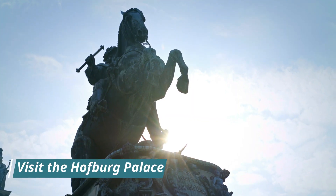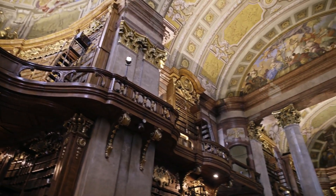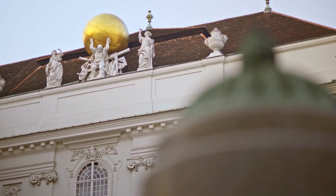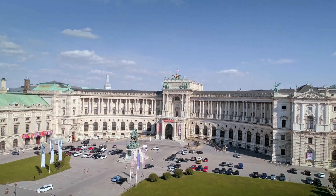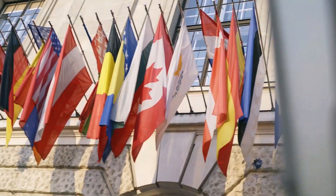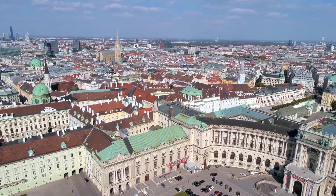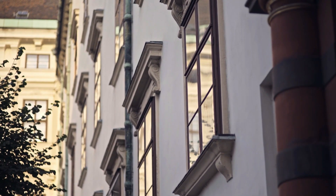Visit the Hofburg Palace. The Hofburg Palace is another impressive palace in Vienna. It was the residence of the Habsburgs for over 600 years and now houses several museums, including the Imperial Apartments, the Sisi Museum, and the Silver Collection. Don't miss the chance to see the Imperial Treasures, including the Crown Jewels.